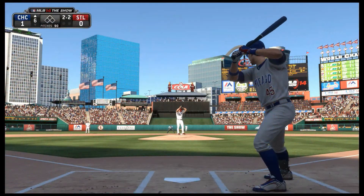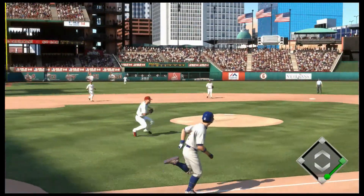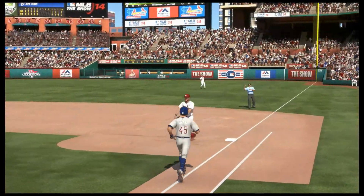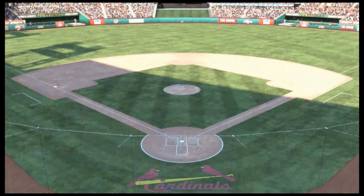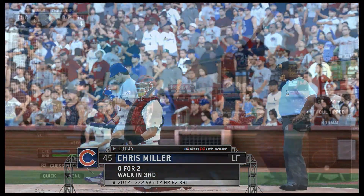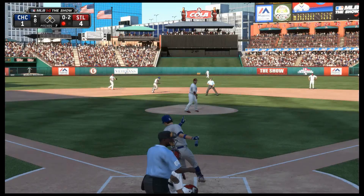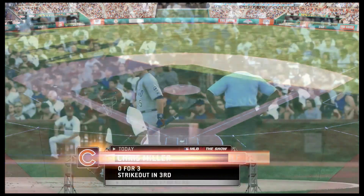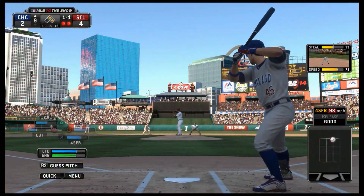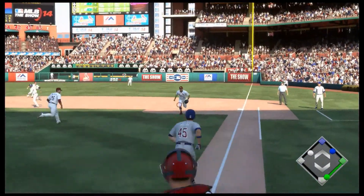Chris Miller. Swing and a tapper out in front, throw to first gets him, so the leadoff man's retired here to begin the sixth. Chris Miller will stand in now. Swung on and missed — they took care of a key man there. Chris Miller will stand in. And they've been all strikeouts so far — it seems like it's been a growing trend.